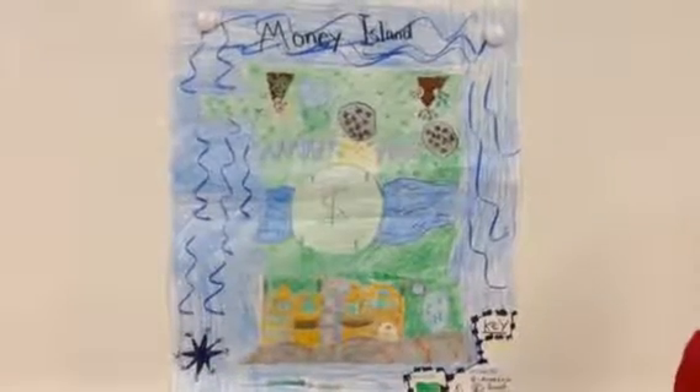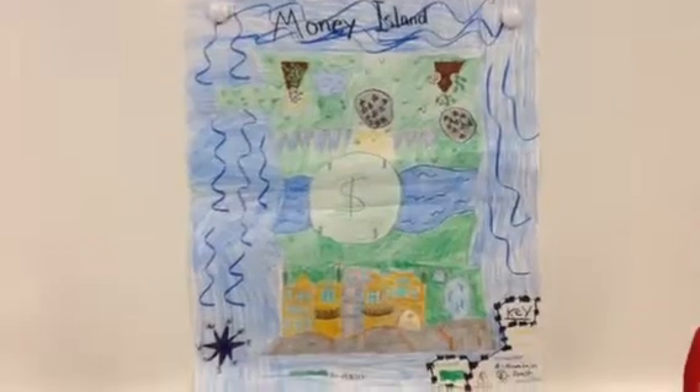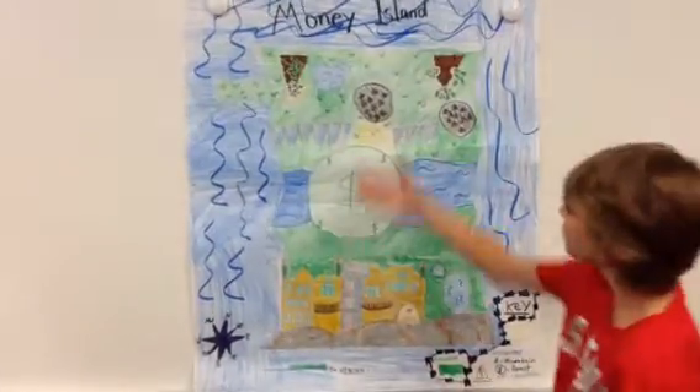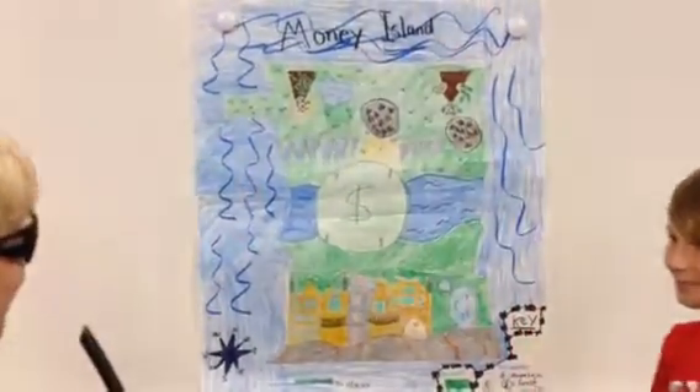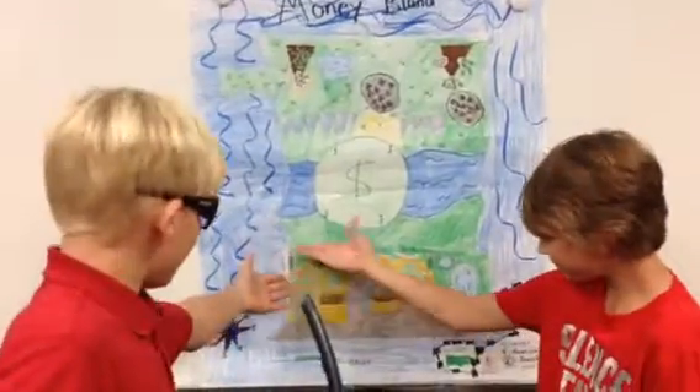This is Patrick, Liam, Cole, and Ava. We have Money Island, and we have an inhabited side with about a family.